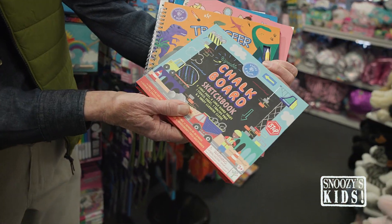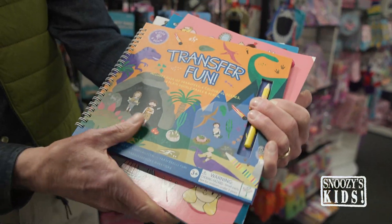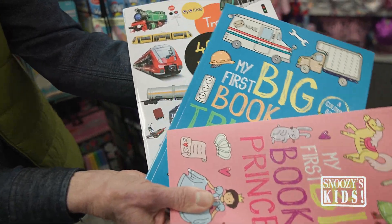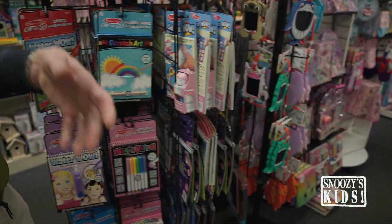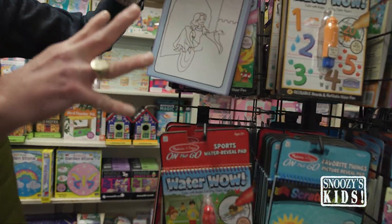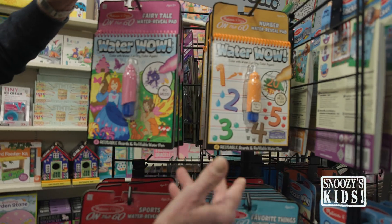We have things like this — a little chalkboard sketchbook, transfer fun. What about a good old fashioned coloring book? Love those. Sticker books, you know we have those. Water Wow, where you take water in here and color appears. Loving Water Wow!